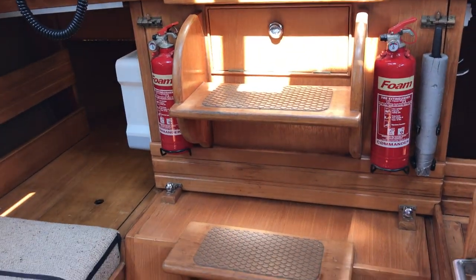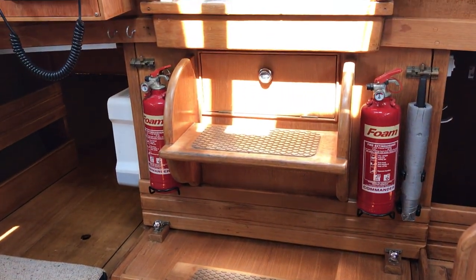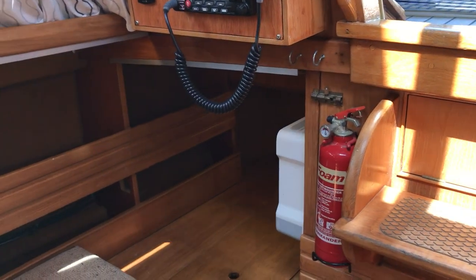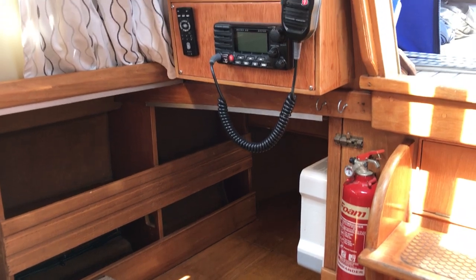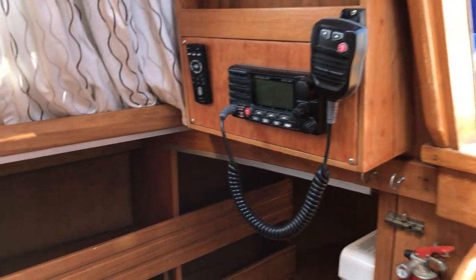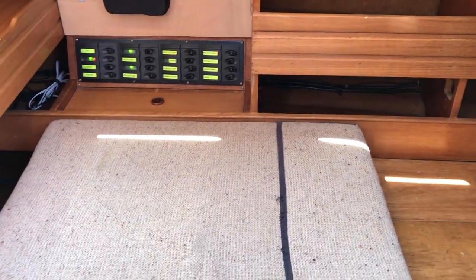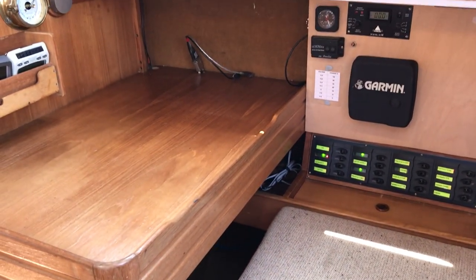Starting from the companionway, you can see there's very good access to the engine, which I've shown in a separate video. Starting on the starboard aft corner, we've got room for the pilot berth — the cushion has just been taken away for safekeeping but it's included — and there's a radio on the after bulkhead. Turning along the starboard side, we've got seats for the full-size chart table with the switchgear.